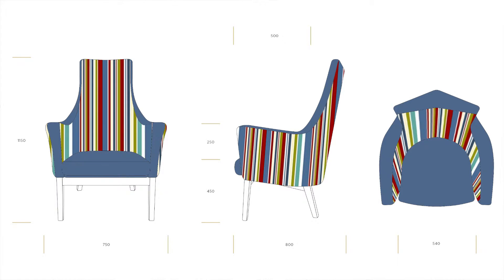The cello and arc chairs are based not only on postural benefits, they're also based on the belief on our part that older people will be moving more and that the chair should enable activity.